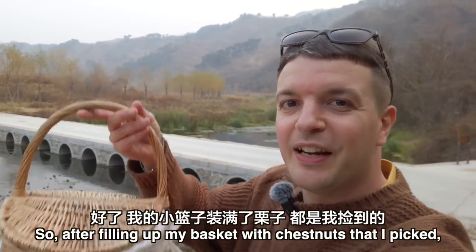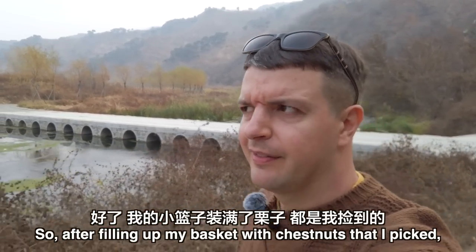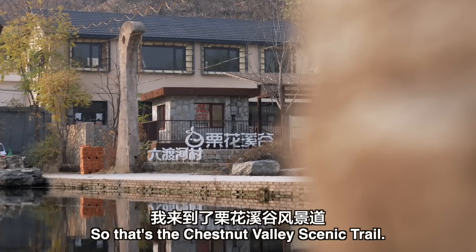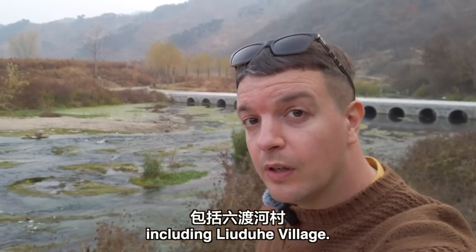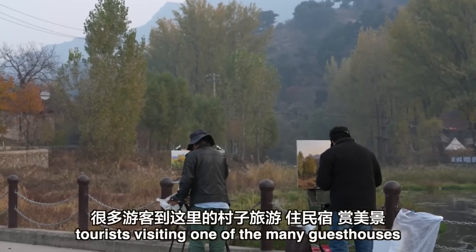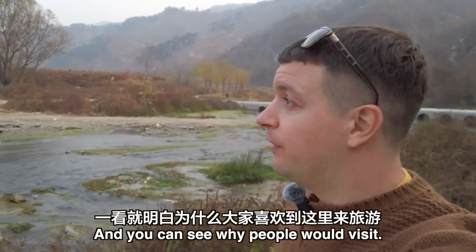After filling up my basket with chestnuts that I picked, I've come to what's known as the Chestnut Valley Scenic Trail. There are a number of picturesque villages along the trail, including Liuduhe village. The trail has become a popular spot for tourists visiting one of the many minsu, or guesthouses, in those beautiful villages. And you can see why people would visit — it is beautiful.